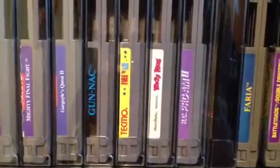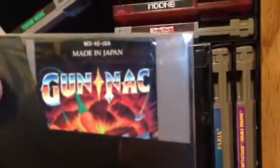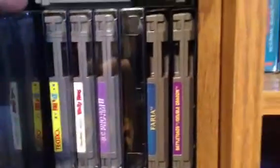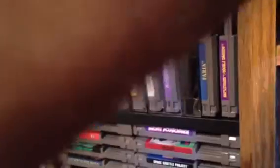Gargoyle's Quest 2 and Gun Nac - Gun Nac was the other game I got in that Bonk's lot, and it has the manual too. So in that $200 deal I ended up getting Gun Nac with the manual, Bonk's with the manual, a couple consoles, and a bunch of decent titles. It was an amazing score.